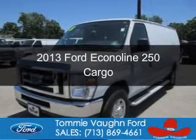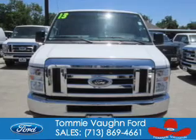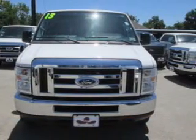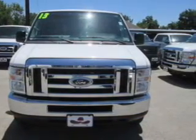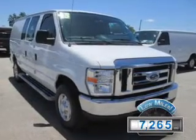This is a used 2013 Ford Econoline 250, powered by rear-wheel drive, a 4.6-liter 8-cylinder engine, and a 4-speed automatic transmission. With fewer than 8,000 miles, this vehicle is like new.